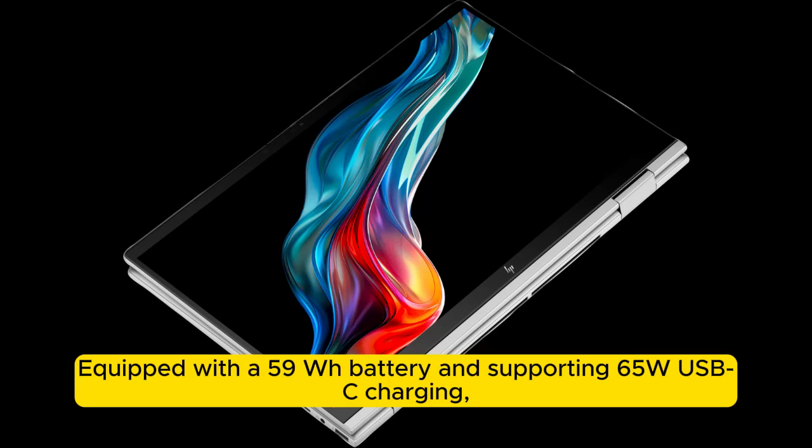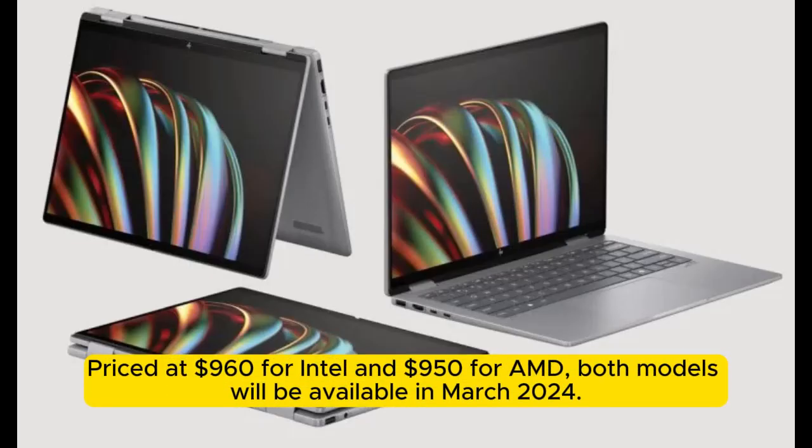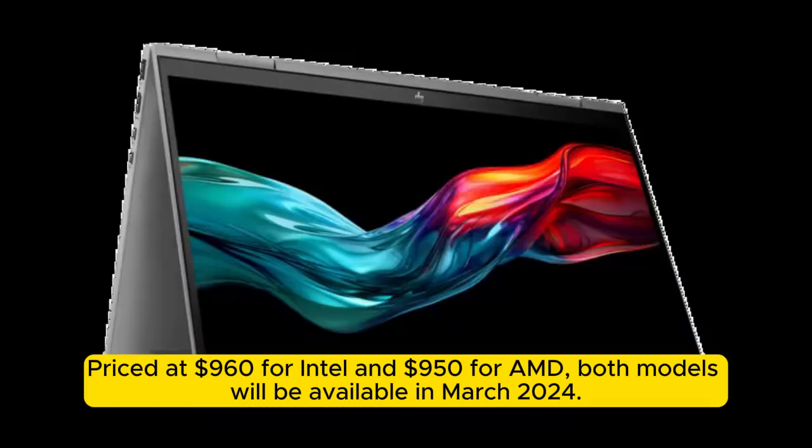Equipped with a 59Wh battery and supporting 65W USB-C charging, these laptops weigh 3.1 pounds and feature a slim 0.7-inch profile. Priced at $960 for Intel and $950 for AMD, both models will be available in March 2024.